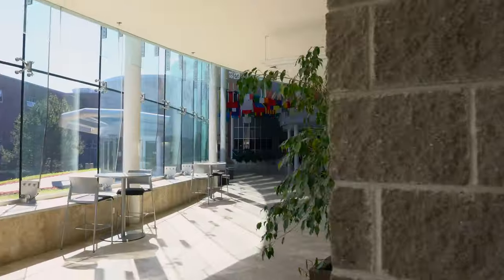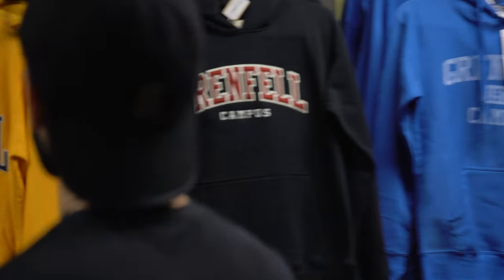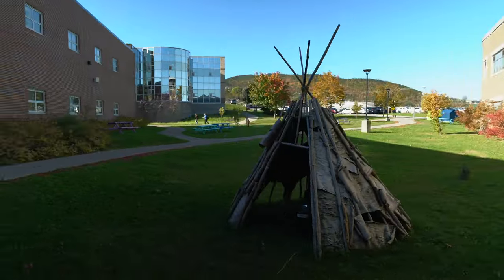Welcome to our Arts and Science Extension. Here you can grab a coffee, visit our bookstore, connect to our wifi, and check out the beautiful views of Corner Brook and the surrounding area from our beautiful building.